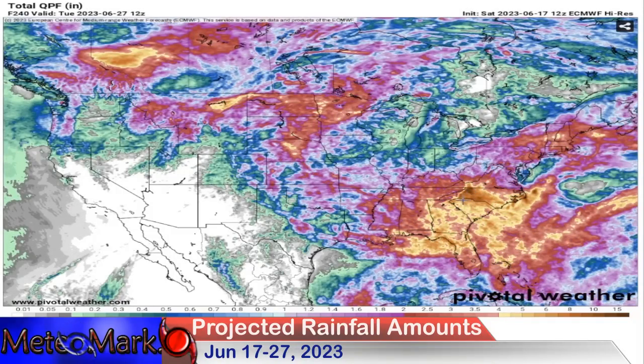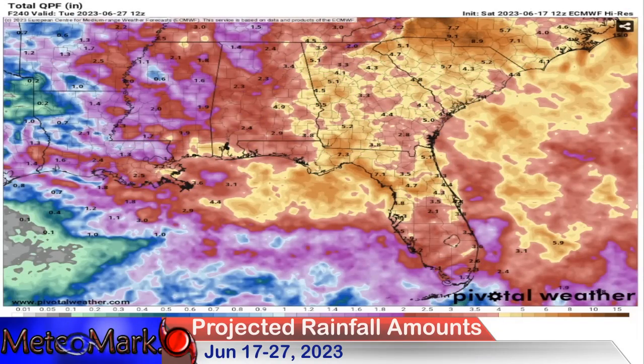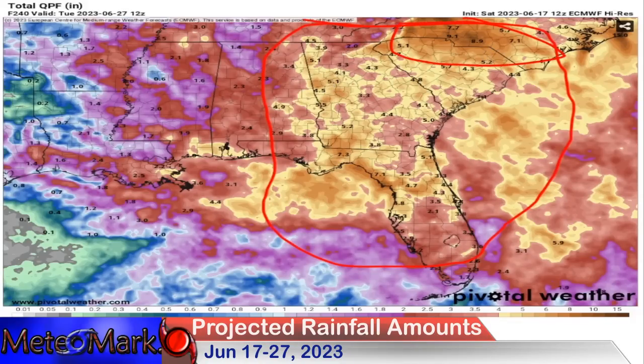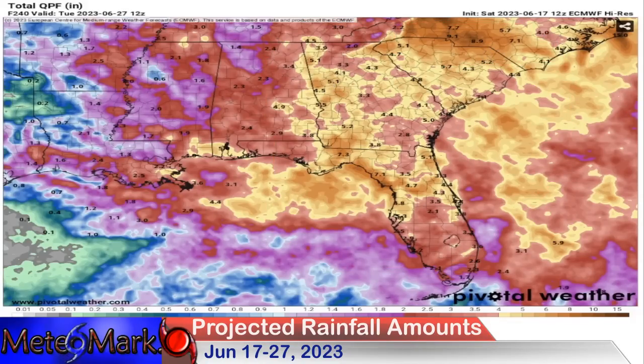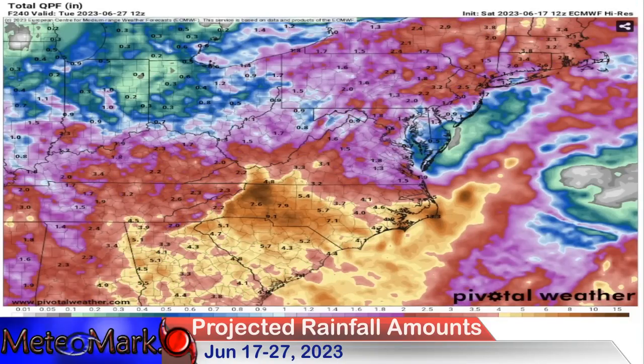We're going to start to get into some real tropical moisture as we head through the mid to latter part of the week. Up in the Northeast, a lot of this is next weekend as subtropical moisture surges. Looking at it region by region through the whole week — some staggering rainfall totals. A massive area of five to eight inches of rain, especially into the yellow zones — seven, eight, even approaching nine inches in North Carolina. That's crazy.